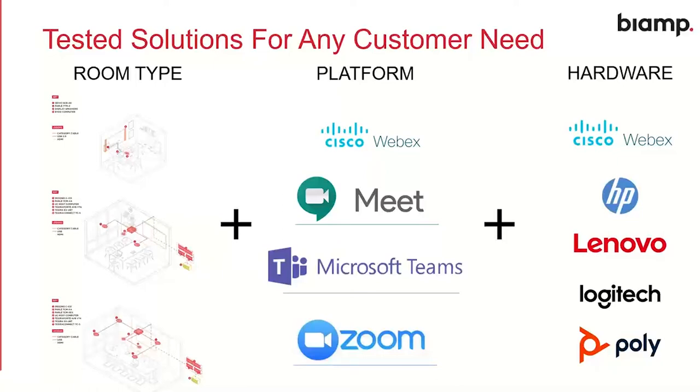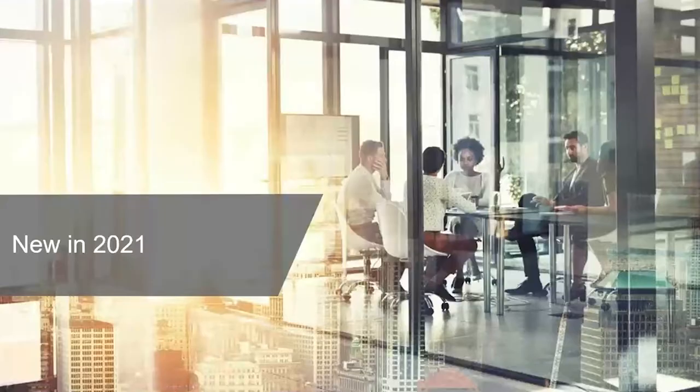Let's get into some new products — new in 2021. We announced a bunch of really cool new stuff at the start of this year for meeting room solutions, and I want to take a little time to talk through that. If you have any questions or comments, please use the comments feature in GoToWebinar and I'll address those at the end of this presentation.